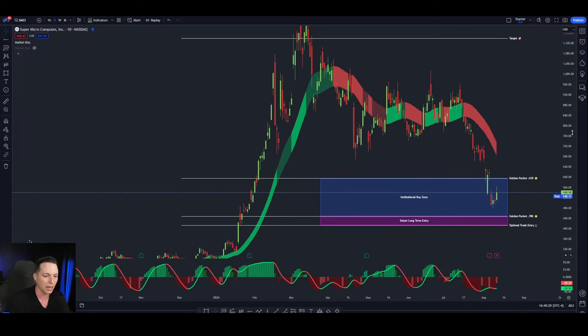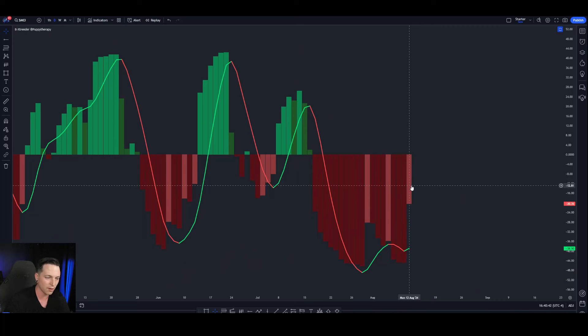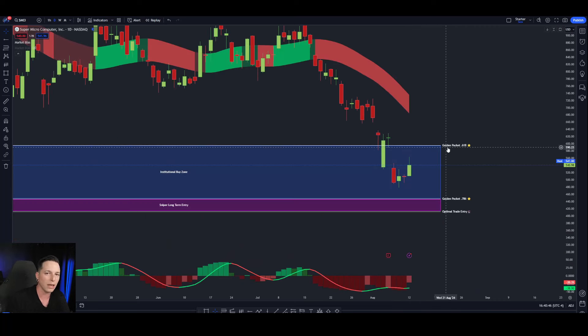If we go into the daily chart, you're going to be able to see this a little bit clearer and notice this bottom a lot better. You're going to see on the daily chart that while we're inside of that institutional buy zone, we're now making higher lows on the BX trender. This is very, very important because when we make higher lows on the BX trender, it's showing that buying pressure is coming into the bottom.